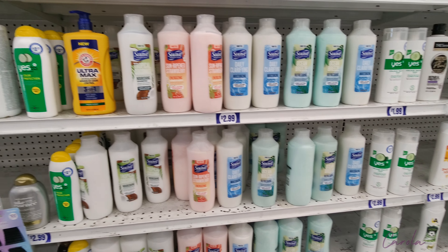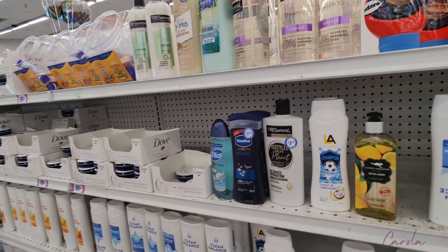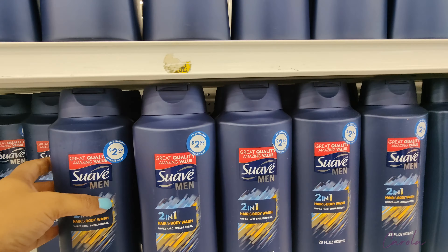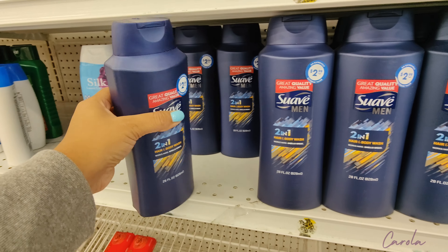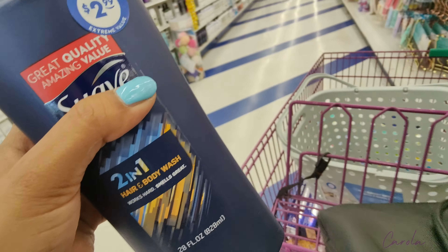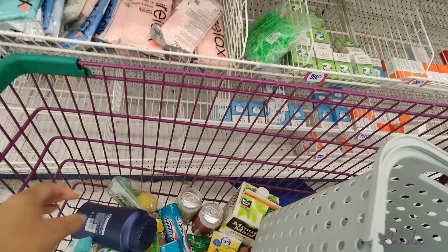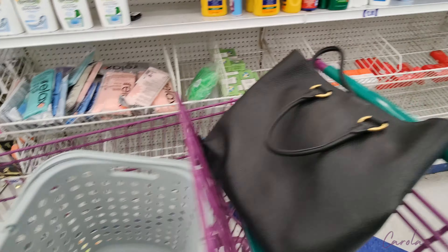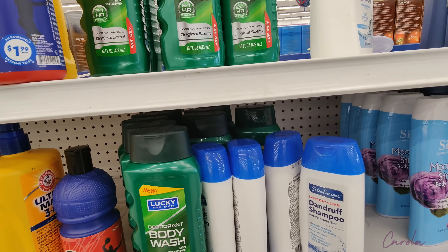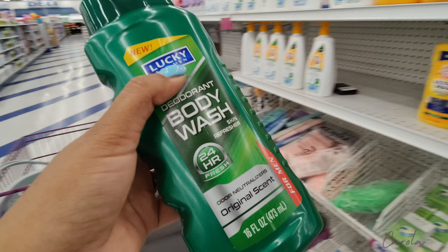They have popular brands like Suave, Dove, and Dial. On the other side I found this one that says hair and body wash for $2.99 — it's pretty big too, seems like a good deal. I'm also going to take this other brand and see if my husband likes it.